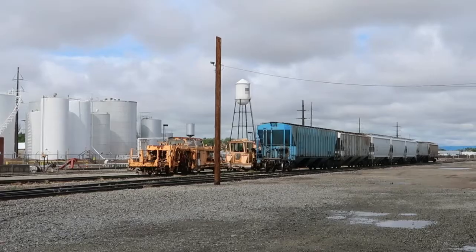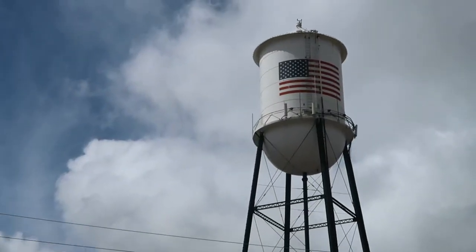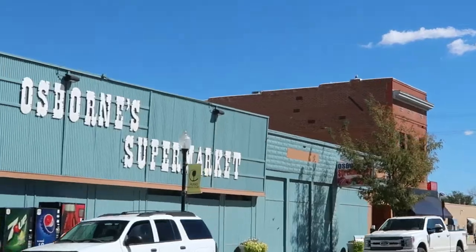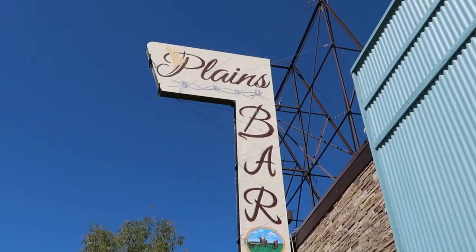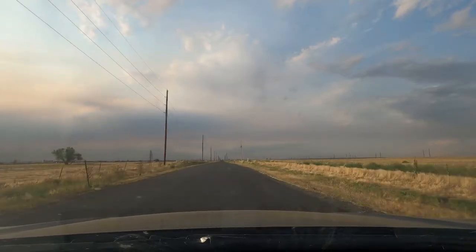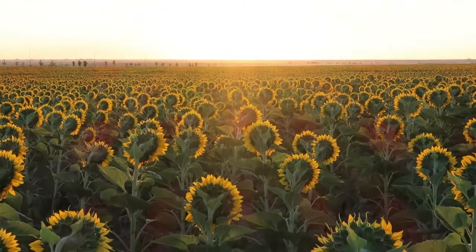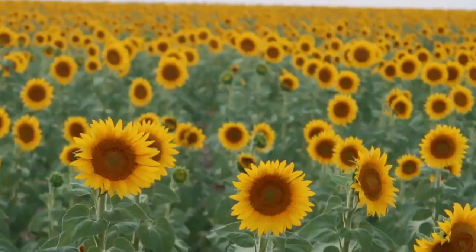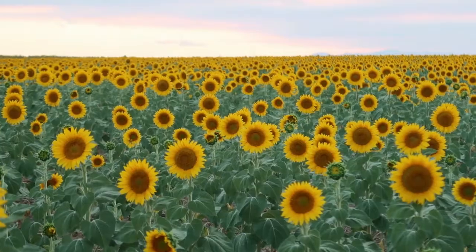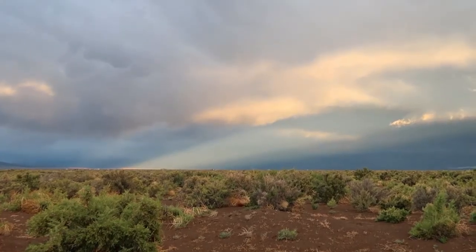When you think of Colorado, you probably imagine the majestic beauty of the Rocky Mountains. And yet, about half the state is made up of flatlands known as the Eastern Plains. While much of the area is merely ranch and farmland dotted by small rural towns without much going on, this largely overlooked part of Colorado also holds some places of great natural beauty and of great historical significance. So while most locals and tourists alike will have their sights set firmly west, I hope you will enjoy joining me on this video as we explore the overlooked treasures of Colorado's Eastern Plains.